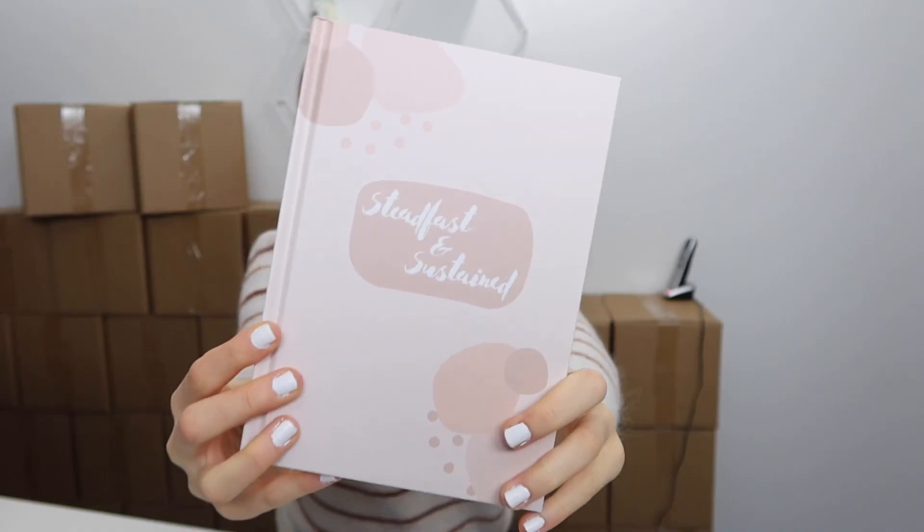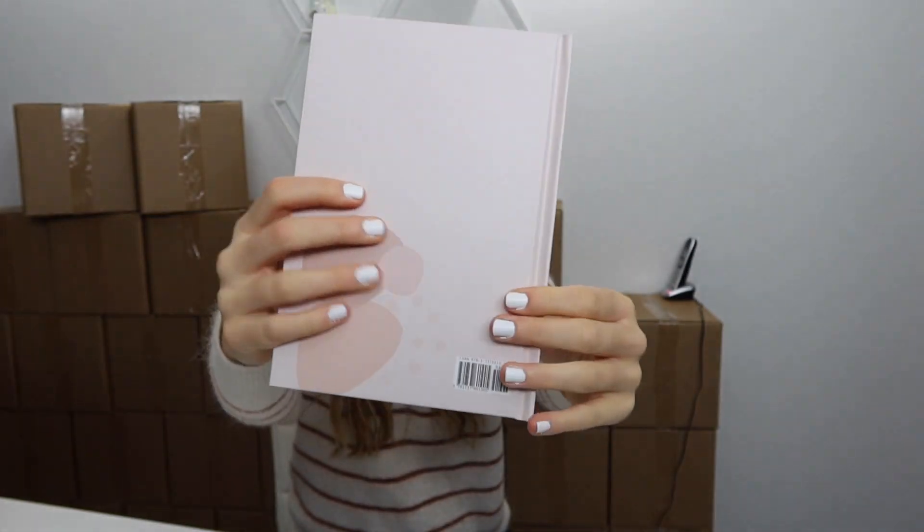Oh my gosh. Here's the journal. Then we open it up. Okay, this looks even better than I was picturing in my head. First off, I love the colors and how they turned out — they just look so beautiful and it's printed very clean.